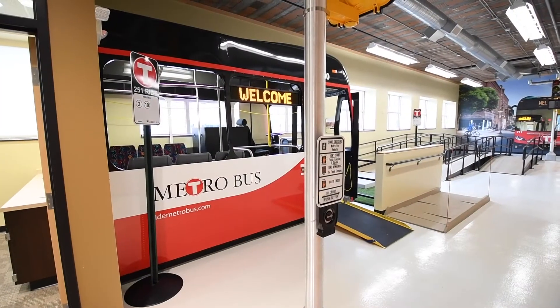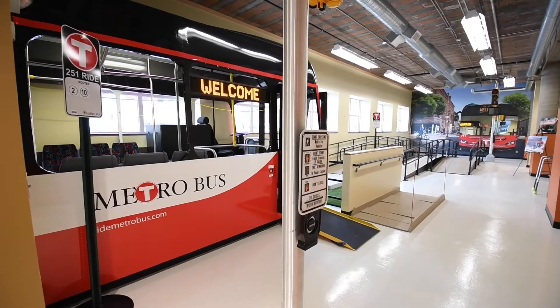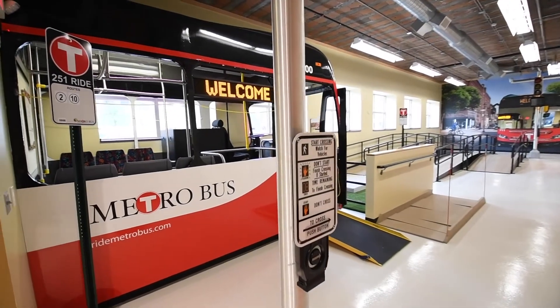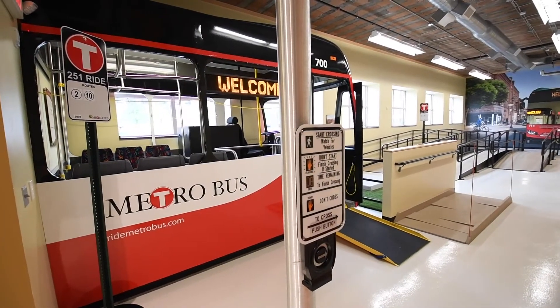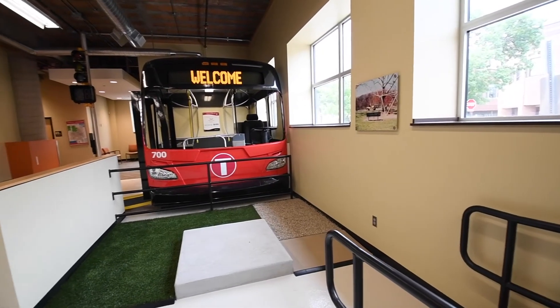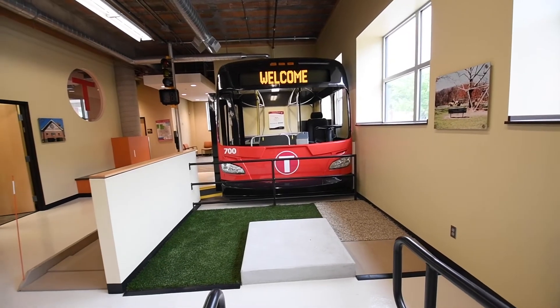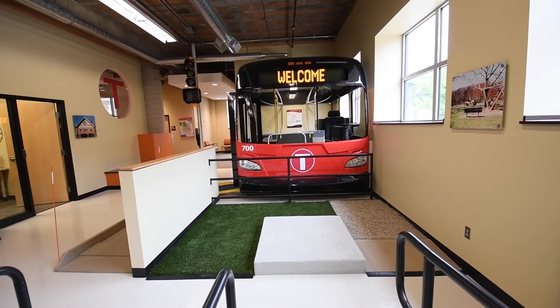The Mobility Training Center features a simulated street environment for training and assessing individuals' physical and cognitive abilities as they pertain to using public transportation. It is also home to our Community Outreach and Travel Training Program, which serves the general public, seniors, youth, individuals with disabilities, and non-English speaking individuals.